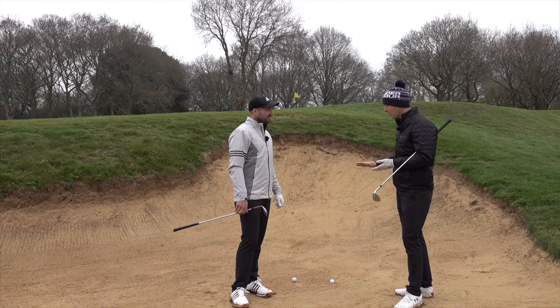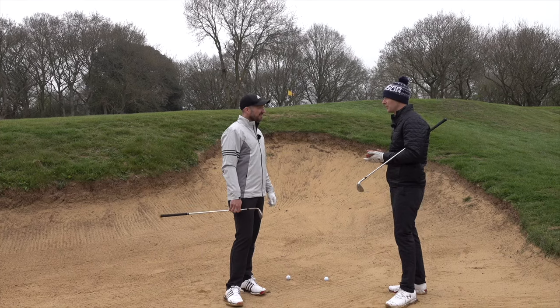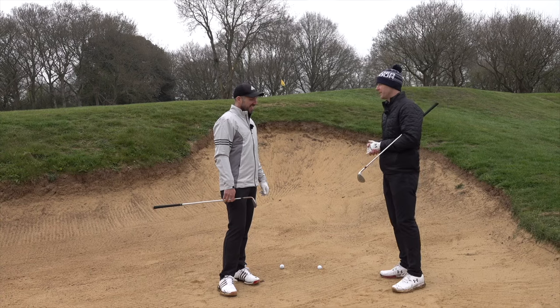The guys coming into the bunker are having big problems. They're thinning the golf ball quite a bit. They're not really getting any height on their bunker shot, so they're unable to stop it and get the elevation — particularly in a deep bunker like this. What are some of the problems you find when you're coaching people?